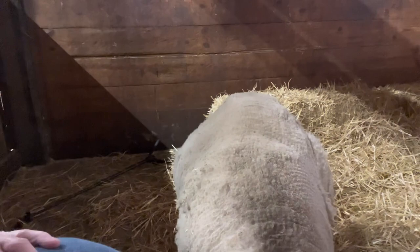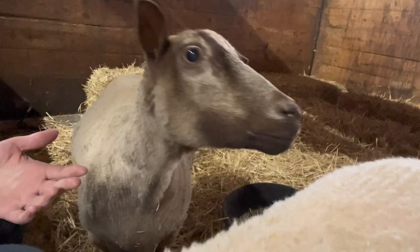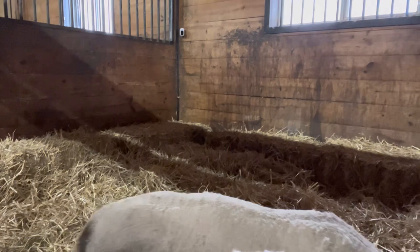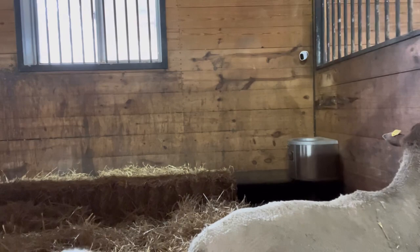The next thing to watch for is actually pushing. Contractions often look like a flehmen response where they lift their upper lip with the discomfort and stretch their head back over their side, sort of looking over their shoulder. Then you'll see them propping themselves up, contracting, and pushing. That's late-stage labor.